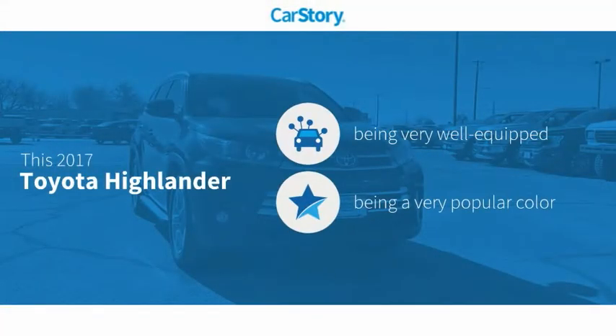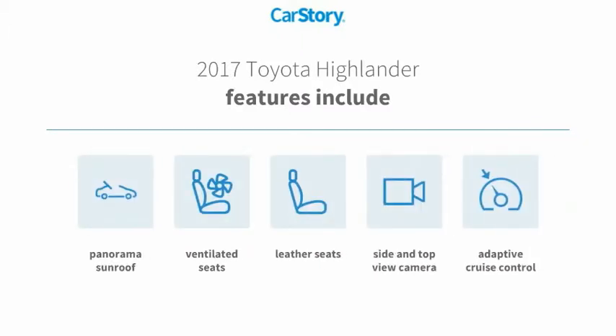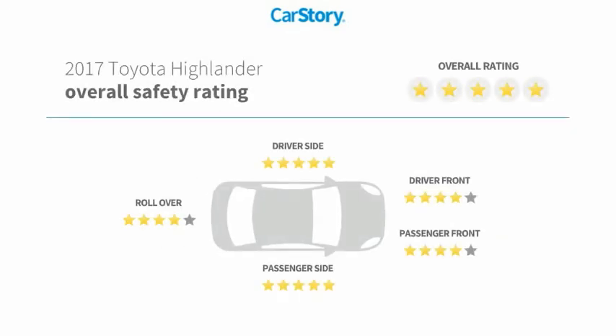Car Story research indicates this vehicle as being well equipped with popular features. Features also include leather seats, adaptive cruise control, ventilated seats, panoramic sunroof, and has been listed as an IIHS top safety pick with these ratings.